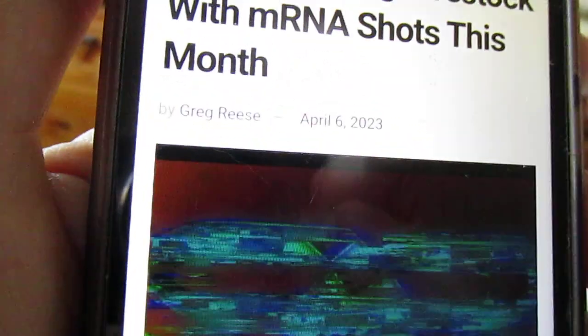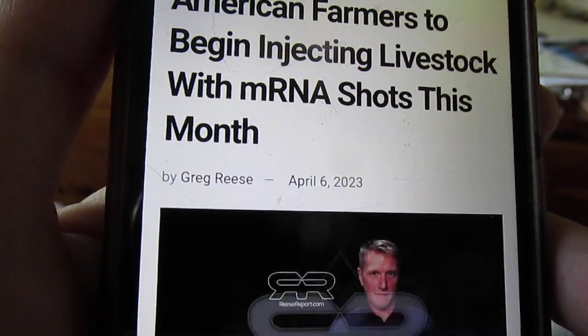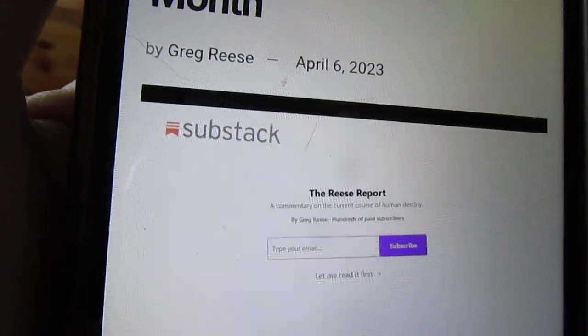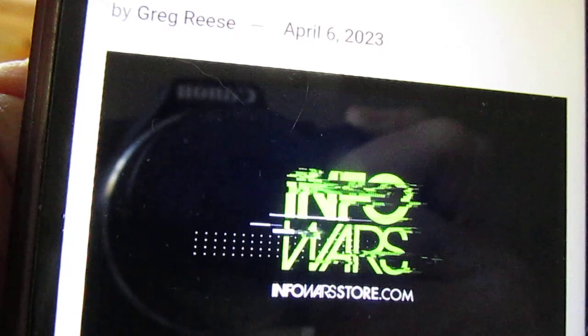Thank you for watching the latest Greg Reese report. Be sure to go to reesereport.com to see the latest videos, sign up for the free newsletter, and subscribe for exclusive content. Support the sponsor at infowarsstore.com.